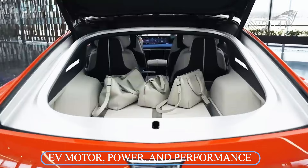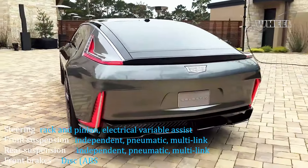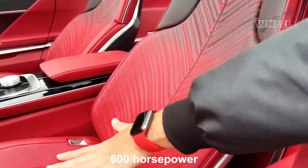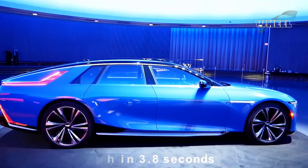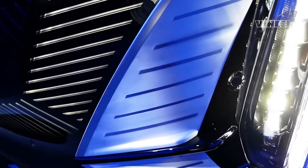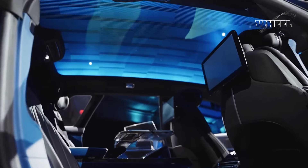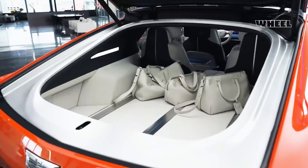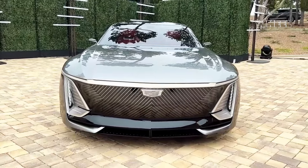While much of the Celestiq is highly customizable, its powertrain is not. All models come with a dual-motor, all-wheel-drive electric powertrain that Cadillac estimates will make around 600 horsepower. The company says that's enough to launch the Celestiq to 60 miles per hour in 3.8 seconds, putting it in the same league as entry-level models of the Audi e-tron GT and the Porsche Taycan. Rather than a sports sedan, the Celestiq takes a comfort-oriented approach — more Bentley than Blackwing. An adaptive air suspension system is standard, as is a rear-wheel steering feature that helps the long sedan maneuver more nimbly in tight spots.